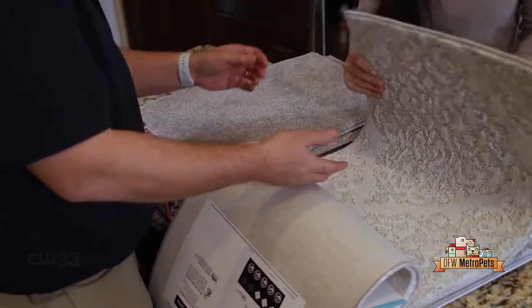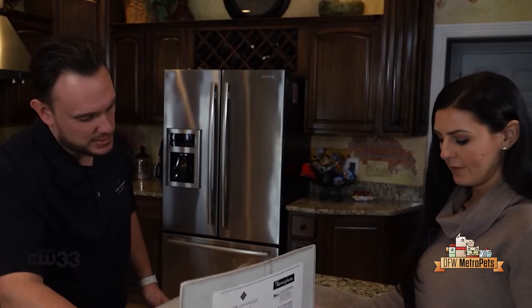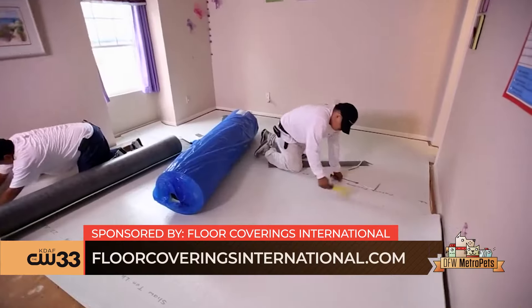Our design associates are experts at this. When would you say the best time of year is to start a floor redesign project? Well, with Floor Coverings International, we're going to design the program around you when you're ready, what your needs are. We're going to come in and completely change the dynamics of your home, and you're going to love it.